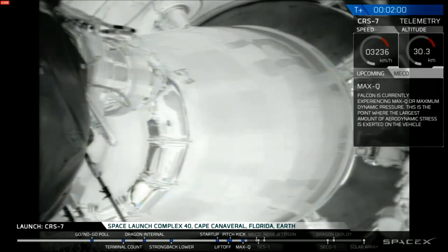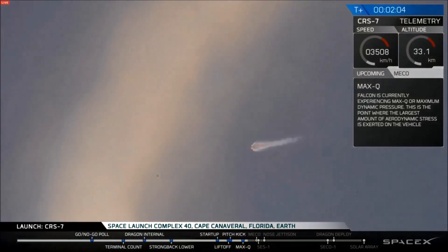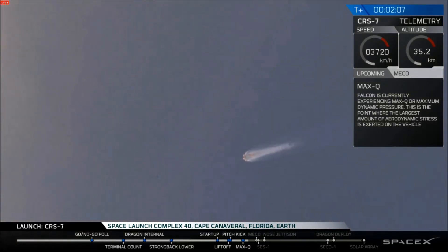Back chill has begun. T plus two minutes, altitude thirty-two kilometers, speed one kilometer per second.